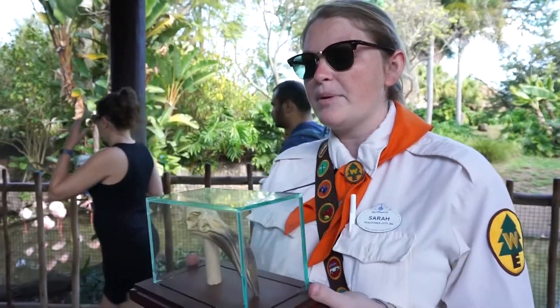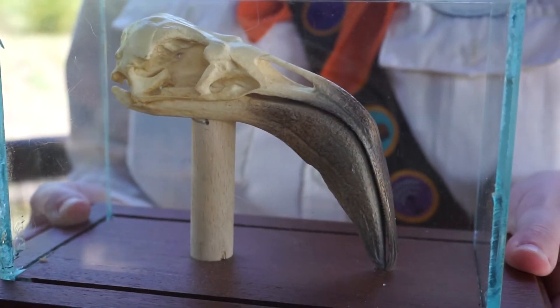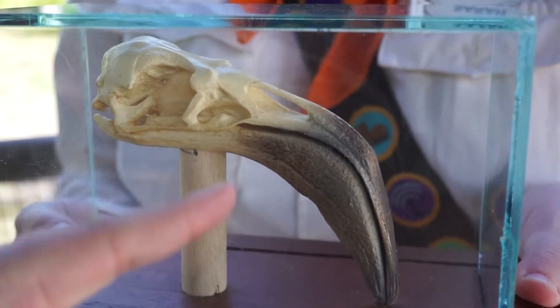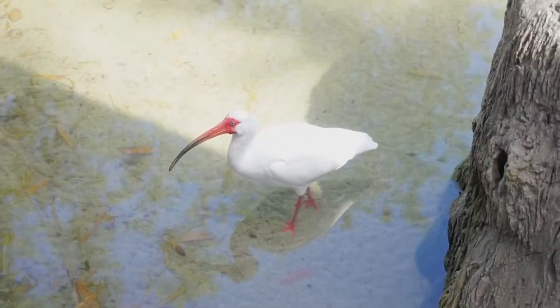I have a flamingo beak here — their beak is very unique. They're actually filter feeders, so they feed almost in a J-shape, upside down. They take in shrimp and algae, swallow what they want, and the water drains out the bottom almost like a spaghetti strainer, which is pretty cool.